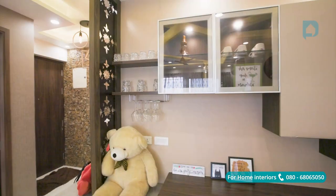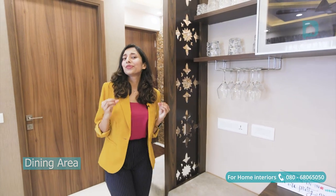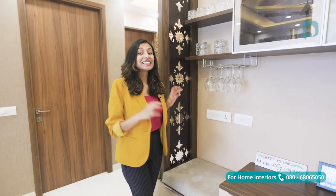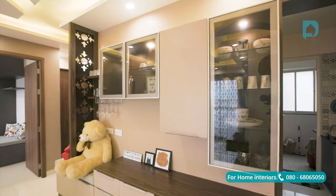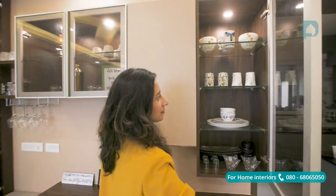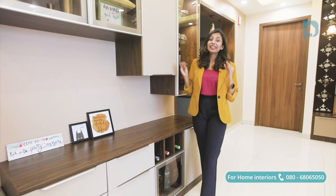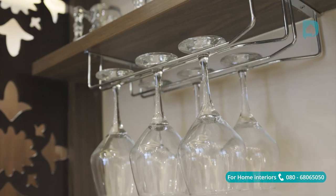Right after the foyer area is the dining space. Since this space has a beautiful view of the balcony in the morning, we've extended the foyer seating to this bar unit, which is a cute and comfy bar seater. Since the couple is just the two of them at the moment, they did not want a dining table, so we gave this large crockery-cum-bar unit to cover the entire wall. This space is filled with storage and can easily hold up to 10–12 bottles and lots of crockery.